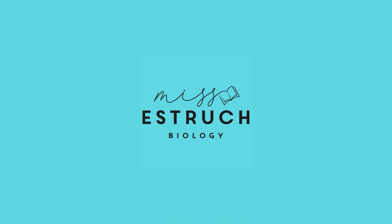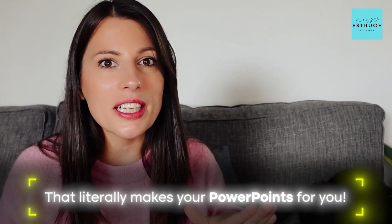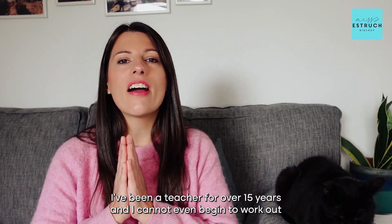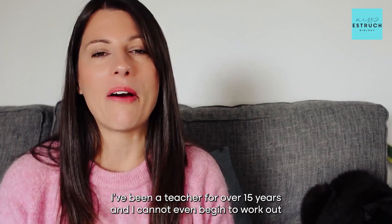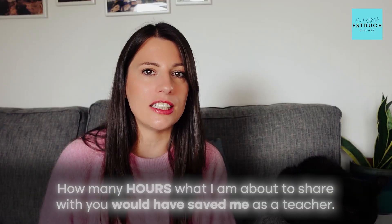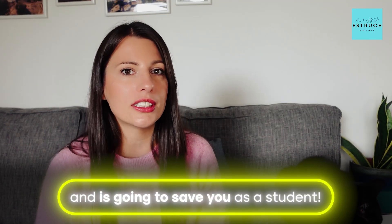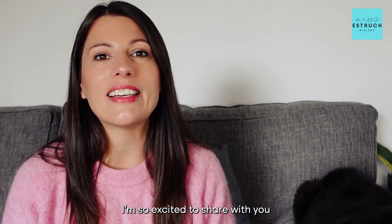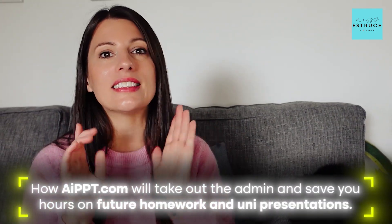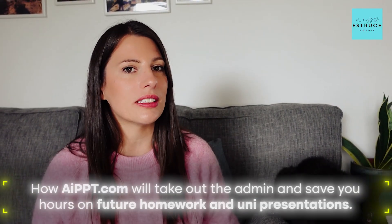Hi everyone and welcome to Miss Estric Biology. Today I'm showing you a tool that literally makes your PowerPoints for you. I've been a teacher for over 15 years and I cannot even begin to work out how many hours what I'm about to share with you would have saved me as a teacher and is going to save you as a student, whether you're doing your GCSEs, A-levels or about to start university.